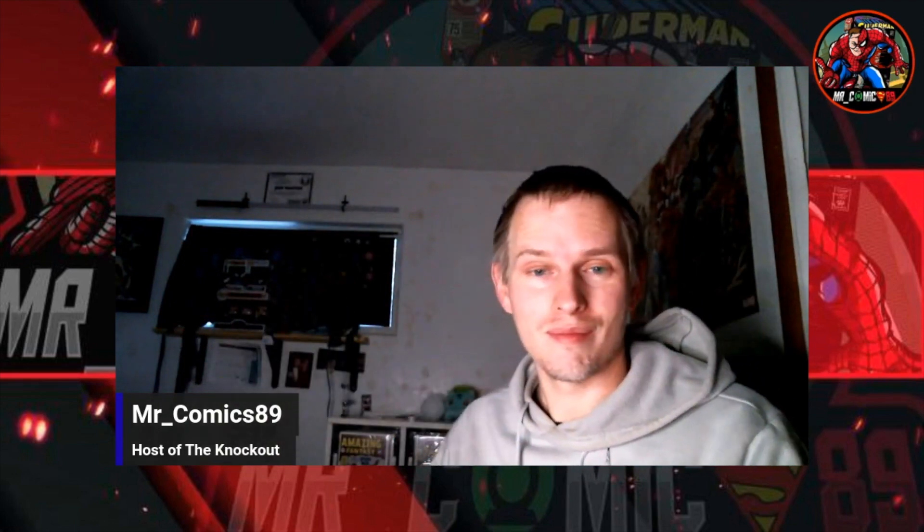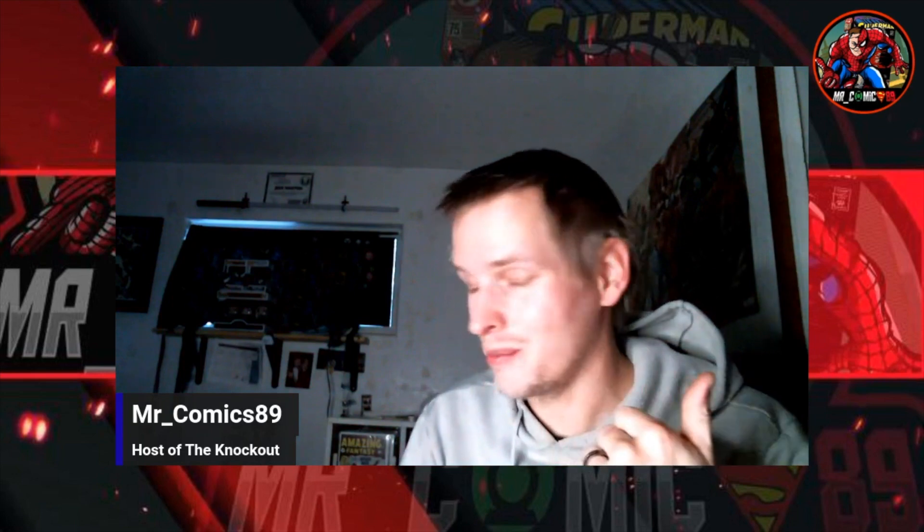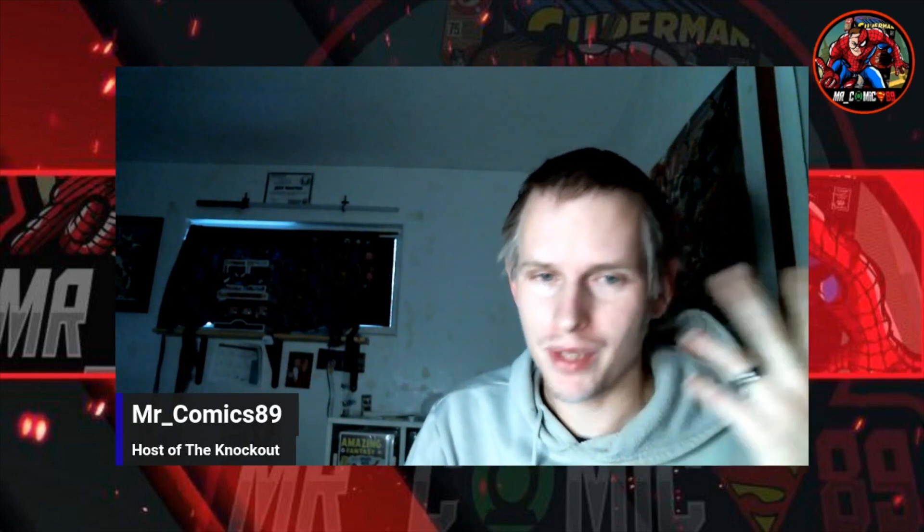I got it for $11.50. Pretty sweet deal, honestly, I think. I would pay $10 easy if I saw that in the wild. But yep, there it is.